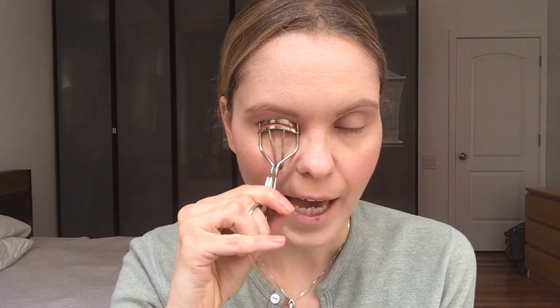I'm going to take my Kevin Aucoin eyelash curler and give the lashes just a nice gentle bump and curl. This makes a difference right away and it's a really great step prior to mascara because it gives the eyes a brighter look and makes the lashes look longer.